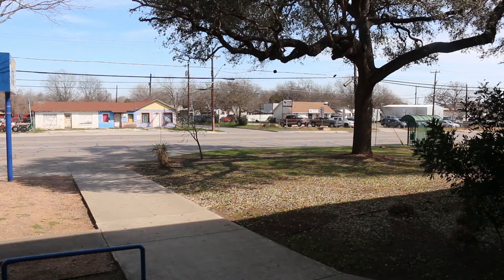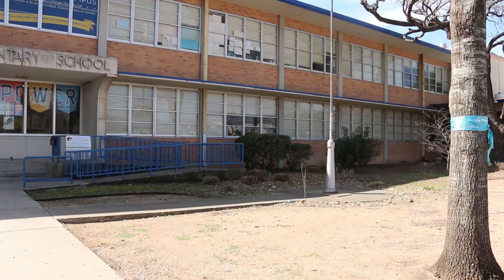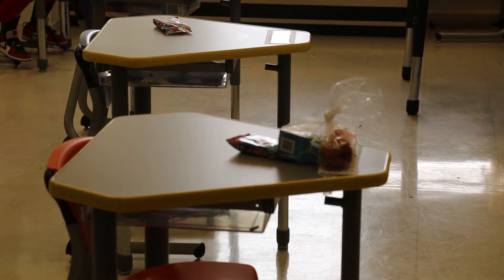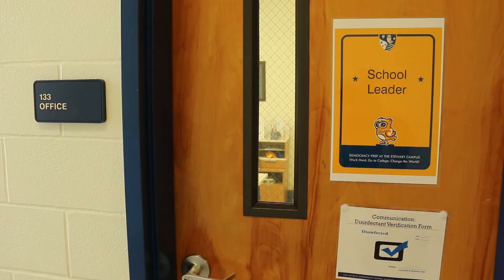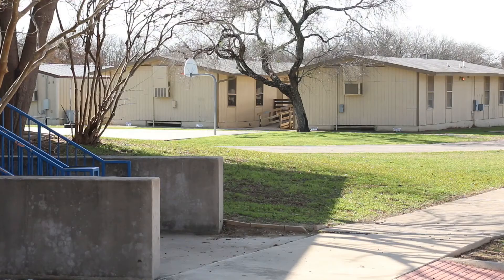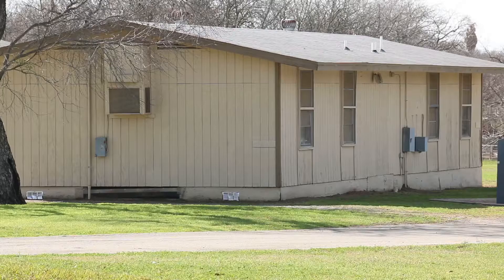We're located on a 4.6-acre site that looks out onto Rigsby Avenue. The original building was constructed in 1952 and includes classrooms, a cafeteria and kitchen, the library, and main office. We now have an additional four portable buildings with eight classrooms.